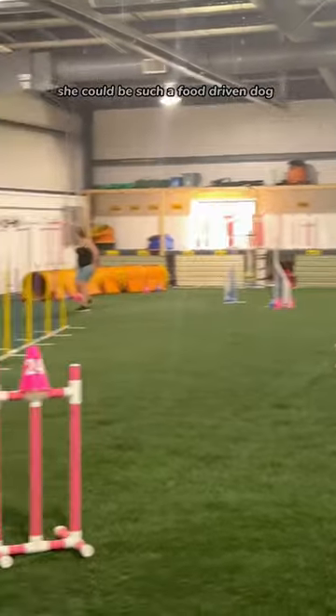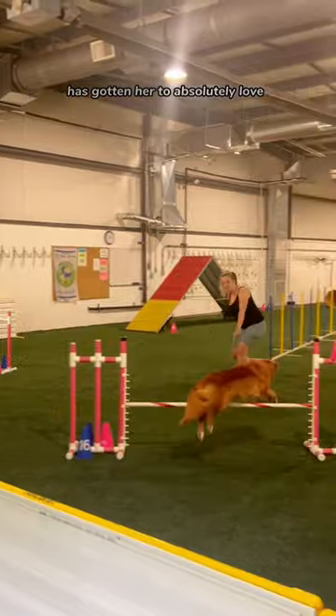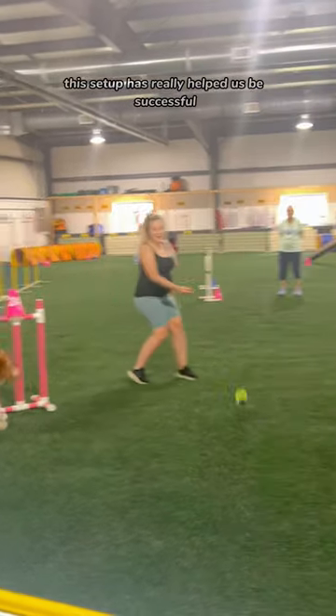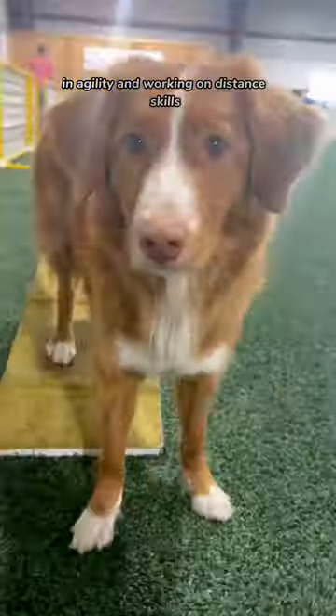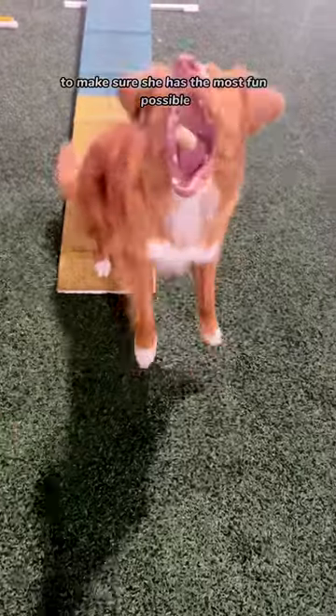She can be such a food-driven dog, and using this toy with something that high value has gotten her to absolutely love working super hard for this game. This setup has really helped us be successful in agility and working on distance skills, and of course to make sure she has the most fun possible.